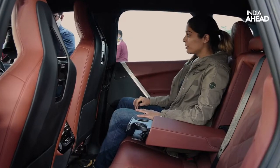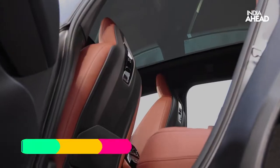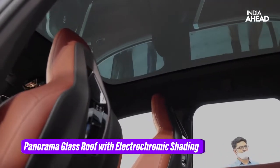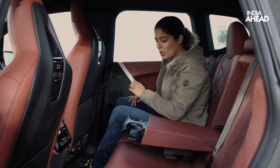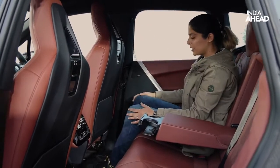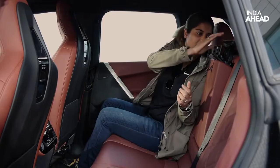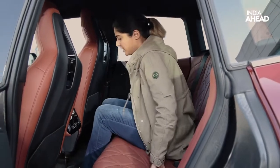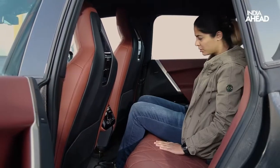From the rear seat, the car looks pretty beautiful. My view is extremely awesome — I can see the full panoramic sunroof. It's pretty spacious as well, the seats are comfortable, there's an armrest with two cup holders, and the floor is flat, so there is enough legroom and headspace. There's also enough space for three people to sit comfortably.